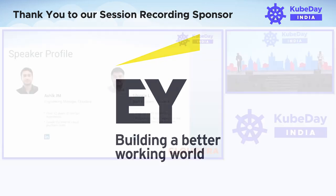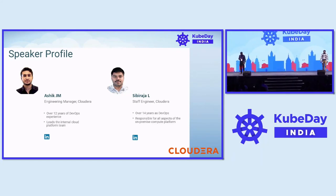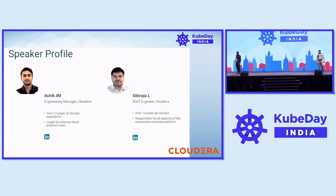Hello, everyone. I am Sibi. I'm a staff engineer at Cloudera, working on container compute cloud.